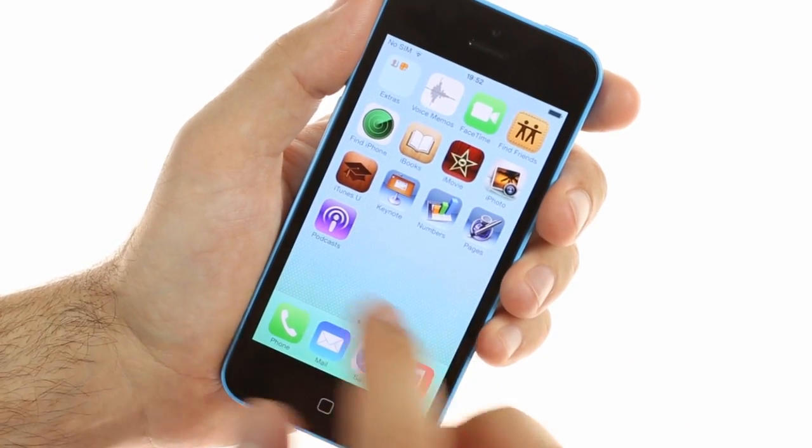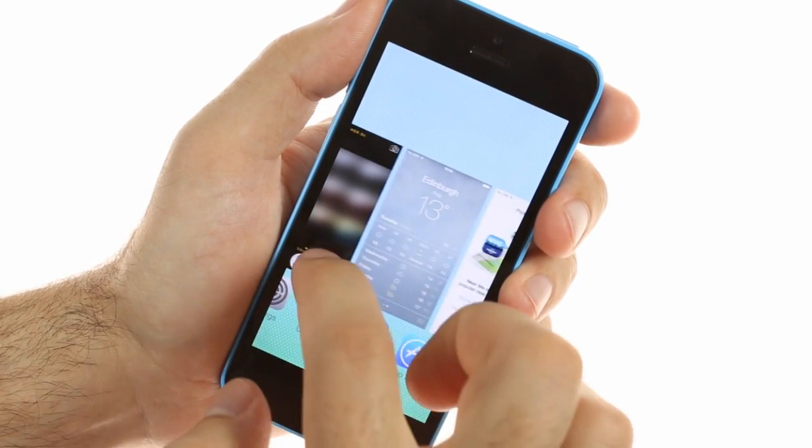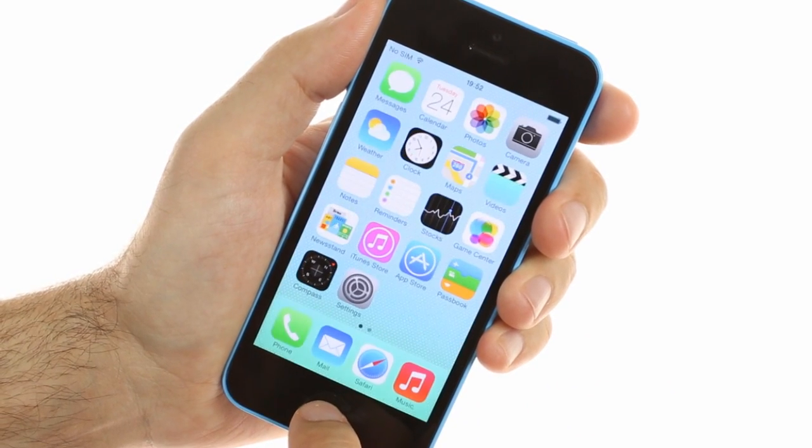The iPhone 5c doesn't have new features beyond those coming with iOS 7, so the user experience is mostly similar to an updated iPhone 5. To get the real novelties from Apple, you'd have to go for the iPhone 5s flagship.